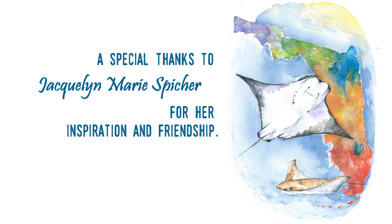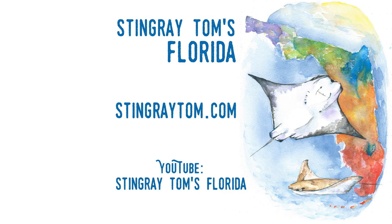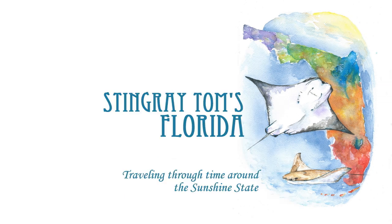Thanks for watching. Don't forget to like, subscribe, and hit that notification bell so that you're notified every time I post a video. Check out my other videos here, and be sure to check out StingrayTom.com to see much more on the history of Florida and its tourism industry, including thousands of documents and photos. StingrayTom.com, where you can travel through time around the Sunshine State.